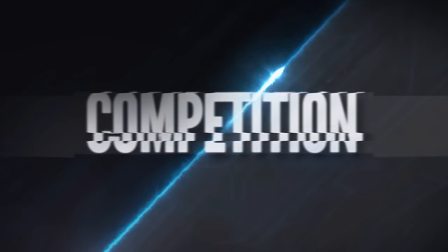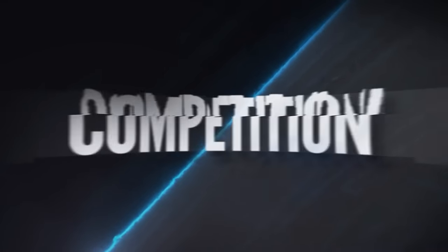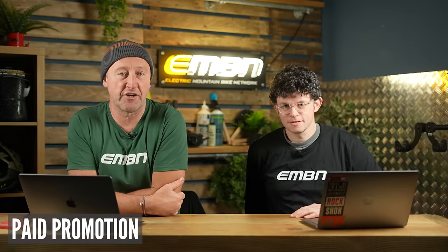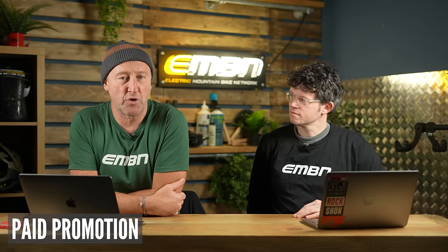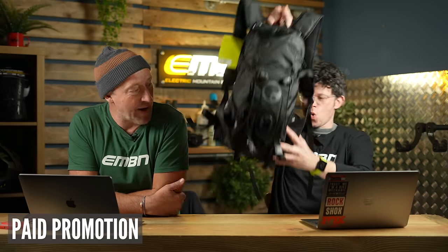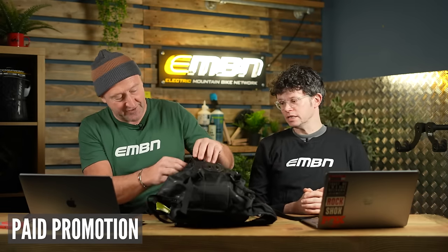It's competition time! We're going to leave a link down below on how you can win the prizes we'll be discussing. And here's the Ergon bag - I love that bag, it's awesome. I've actually taken this bag on many mountain bike trips. It's got a GoPro mount on the back. There's goodies in there too.